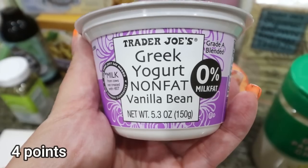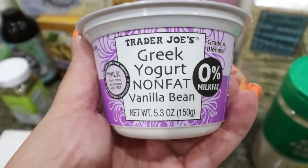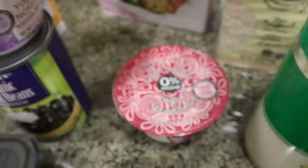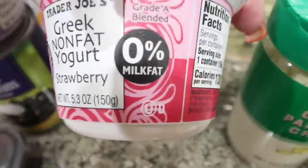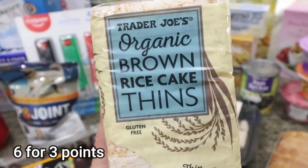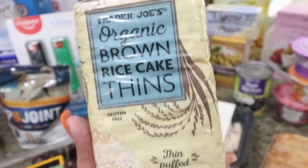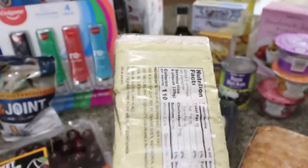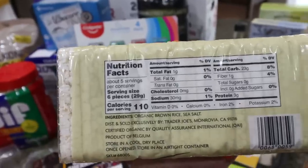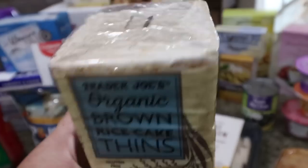I grabbed some Trader Joe's Greek non-fat yogurt — my mom loves it, and since I'm almost out of the yogurts I bought at Costco, I got three: vanilla bean, mango, and strawberry. I also picked up their organic brown rice cake thins — you get six rice cakes for 110 calories, perfect for topping with American Dream nut butter. One cake is probably one point or even zero points.